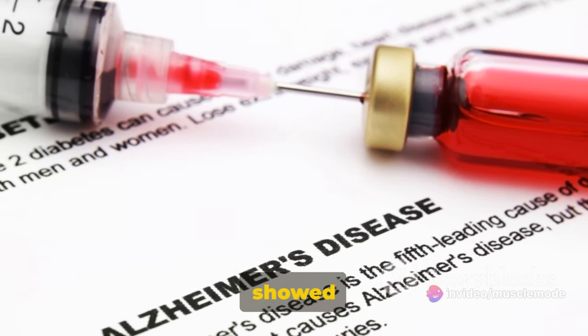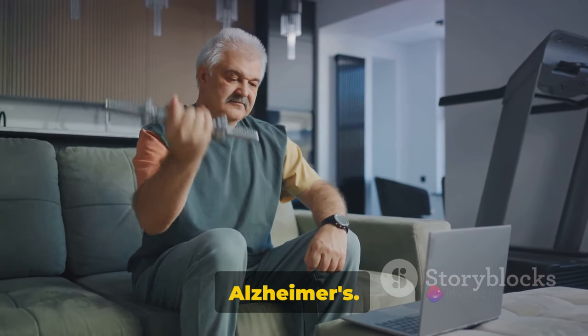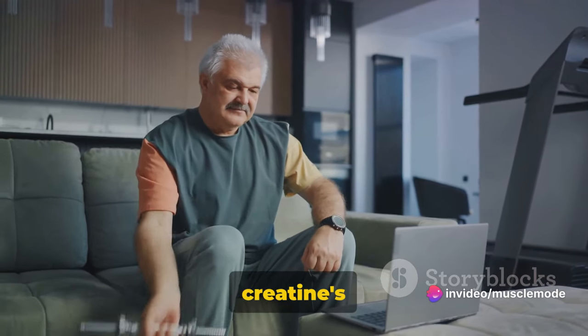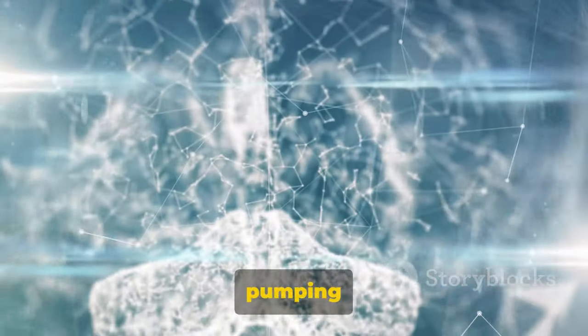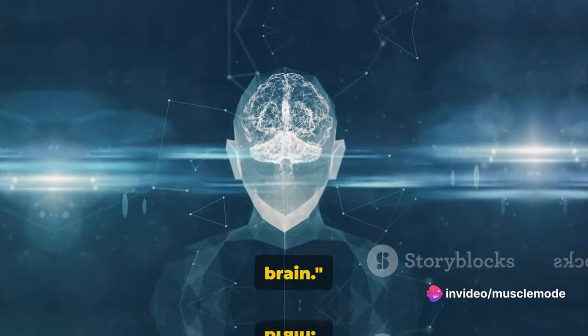Another study showed that creatine supplementation could potentially slow the progression of neurological diseases like Parkinson's and Alzheimer's. While these results are promising, more research is needed to fully understand the extent of creatine's impact on brain health. So next time you think about creatine, remember it's not just about pumping up those muscles — it's also about boosting your brain's performance. Creatine could also be a fuel for your brain.